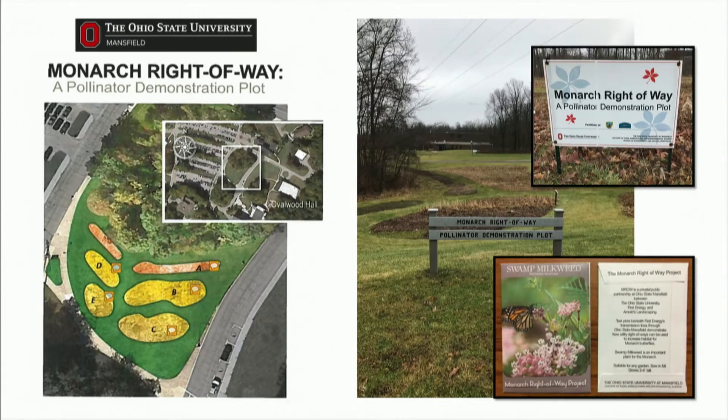Right in the center of campus, my company has an electric corridor that goes through there. We worked with the university, the Ohio State Extension, and many other partners, and we planted and installed a monarch right-of-way demonstration plot. We planted native seeds and plants, and it's a great place to gather with students, faculty, as well as members of the community. We talk about the benefits of the garden, the benefits of pollinators, and learn how to plant a garden. Those individuals can then take that information back to their homes and communities and further the pollinator conservation effort.